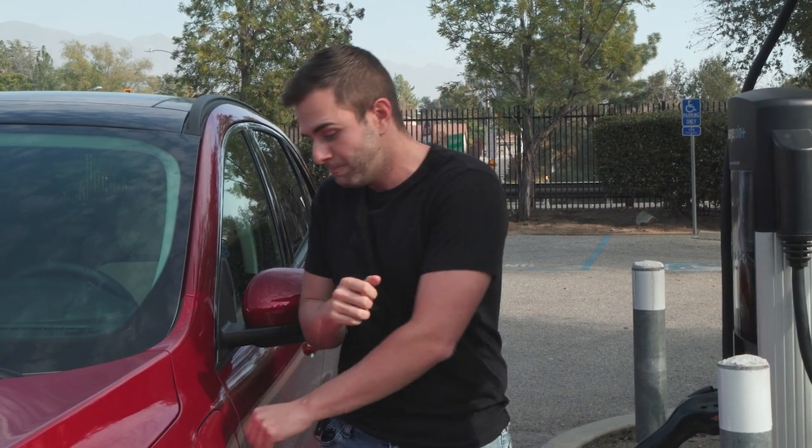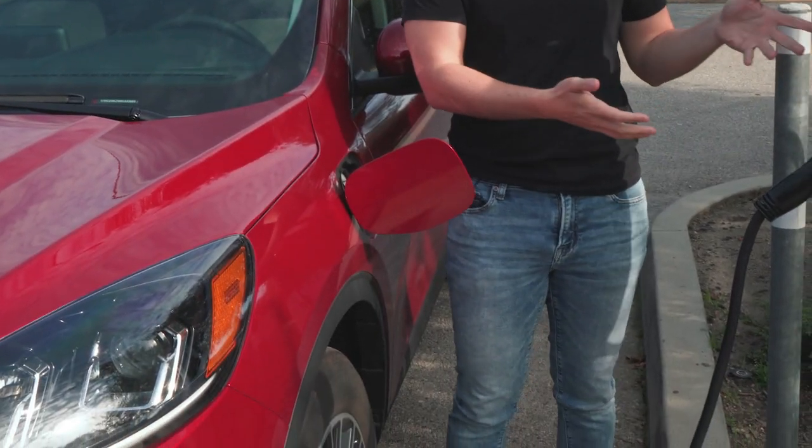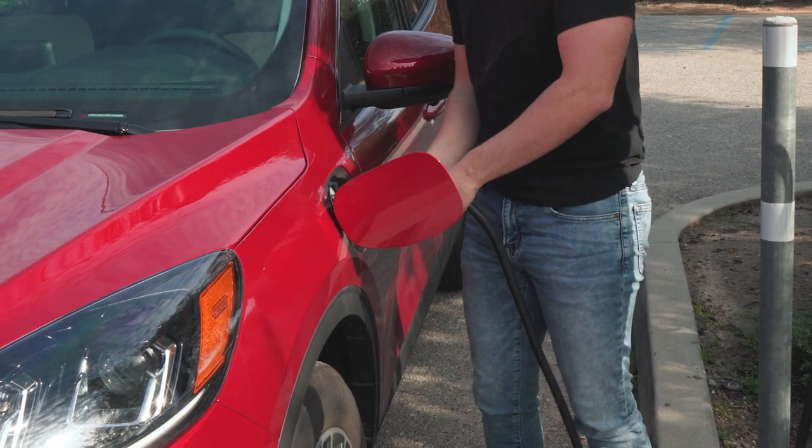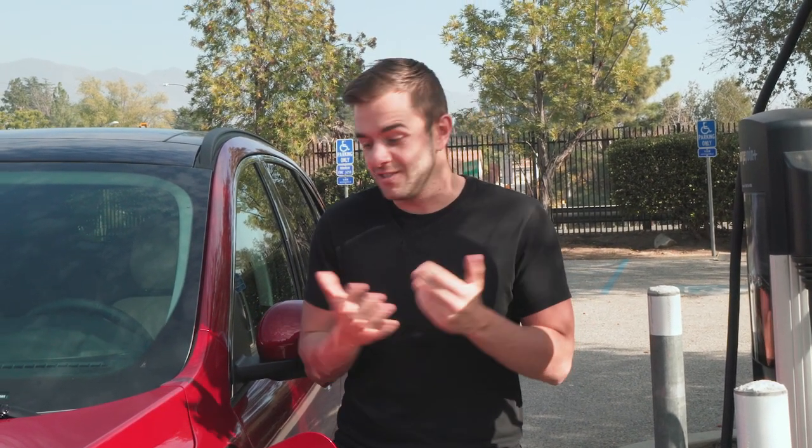The Ford Escape plug-in hybrid has a 14.4 kilowatt-hour battery pack, which gives it an all-electric range of about 37 miles. At a public 240-volt charger like a ChargePoint station, it will charge up in just over three hours. If you're using a standard 120-volt household outlet, it will take over 11 hours, but you just unplug it in the morning and you're on your way.